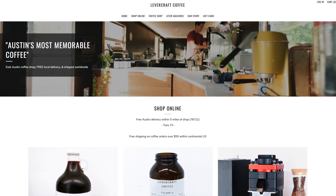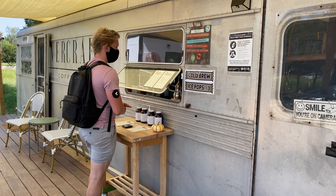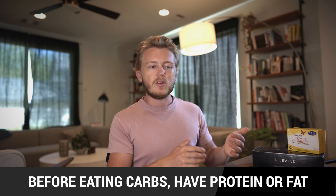I also realized that ordering things throughout the day affects how they impact my blood sugar. A simple example: one of my favorite coffee shops here in Austin, Levercraft, makes a drink called the espresso lemonade — basically a double shot of espresso with a little lemon juice and a tiny bit of sweetener. If I had that on an empty stomach it would spike me like crazy, but if I had some bone broth or a protein shake beforehand there would be much lower impact and it would barely register on my CGM. If you're going to have something sweet or a lot of carbs, balance it out with some protein or fat beforehand and you can significantly mitigate the impact.